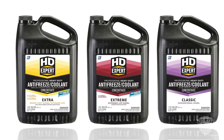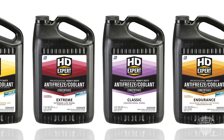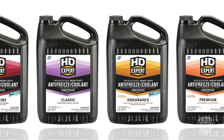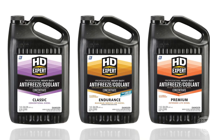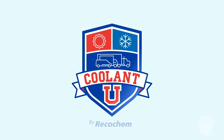HD Expert engine coolants meet the specific demands of any fleet. These formulations were designed for all heavy-duty vehicle types, all from one single trusted brand. Thanks for joining us at Coolant U, where you always reach a higher degree of knowledge.